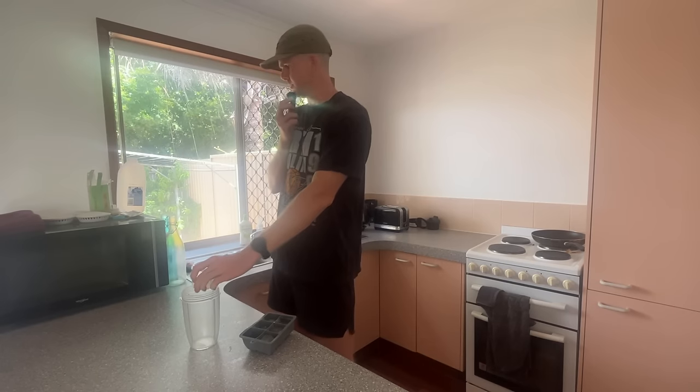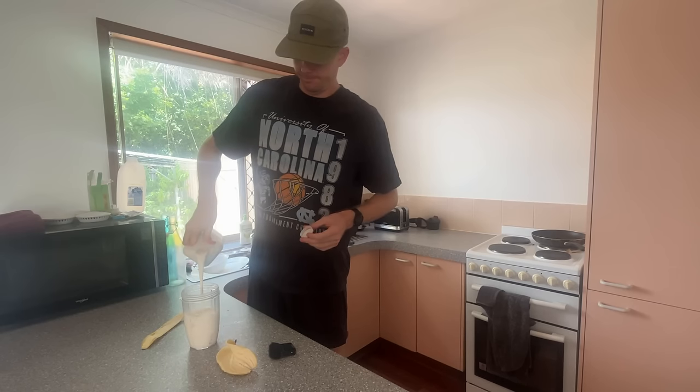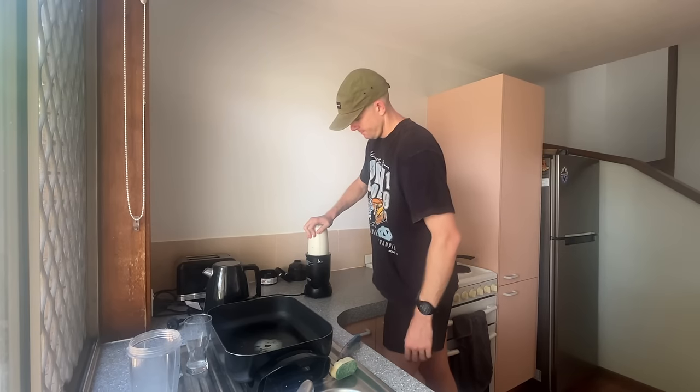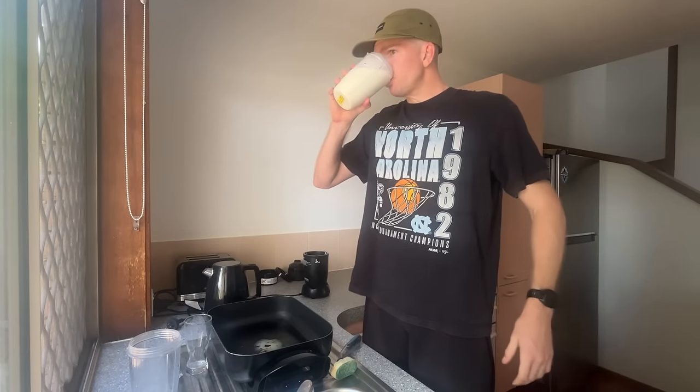I am absolutely obsessed with banana milkshakes — just a bit of ice, a banana, and some milk. I'm having one every single day. I know I could add some peanut butter, and I've wanted to, but I'm just trying to stay as healthy as possible. The trick is adding the ice — without it, it's just not as good.